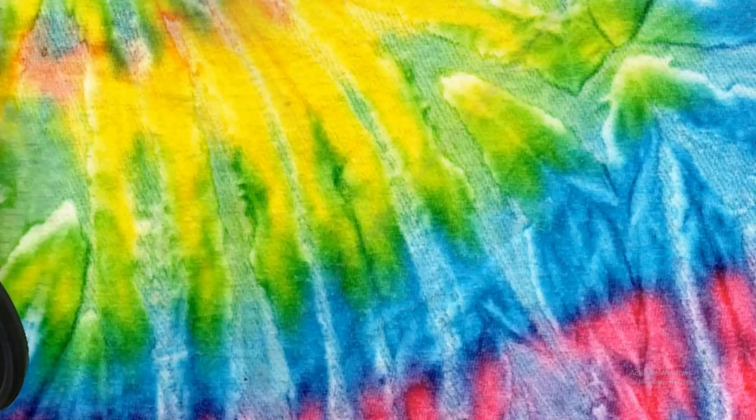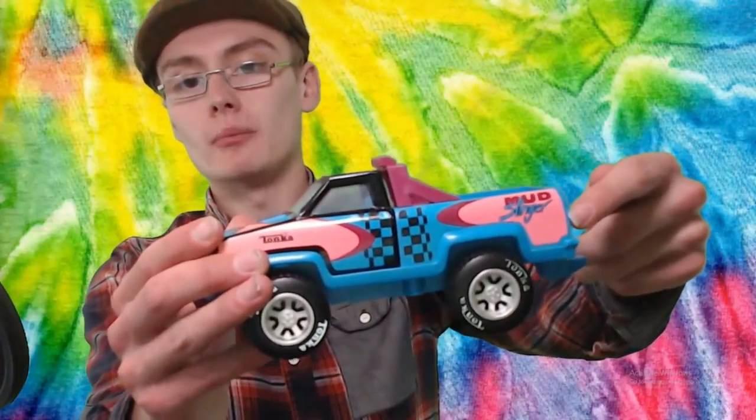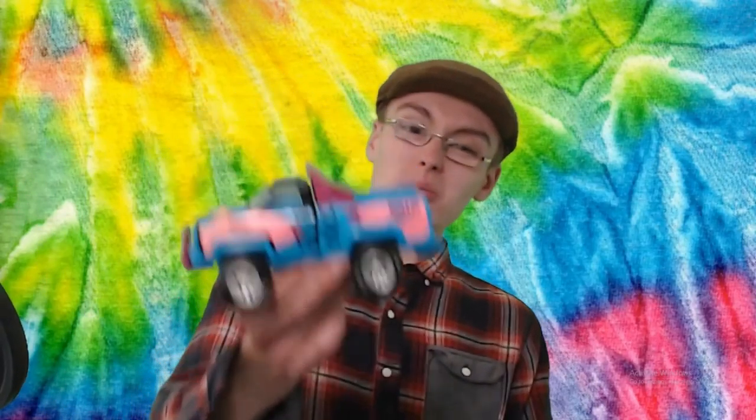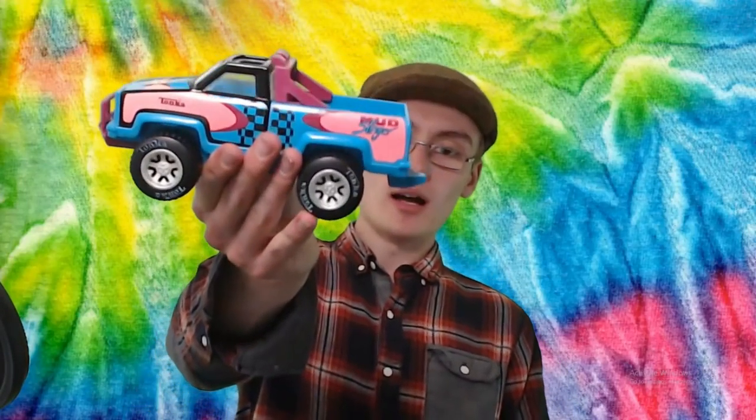Next is a little Tonka truck called the Mud Slinger. None have sold that I can see and there's nothing listed either. I'll probably shoot for £7 plus postage, maybe £10 plus postage — Tonka is a good brand and it's quite well built. I paid a quid for it.